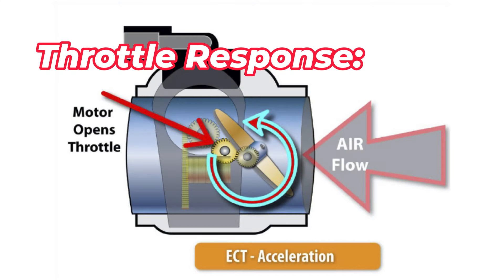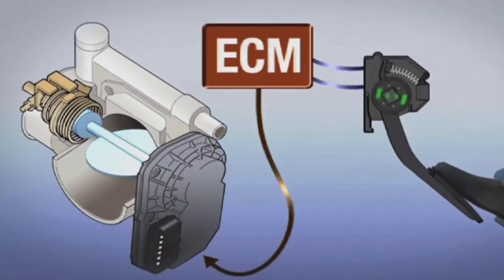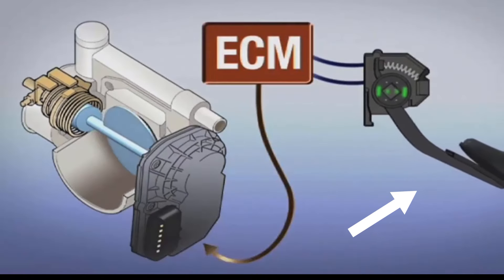Throttle response: The throttle valve influences throttle response, which is the engine's responsiveness to driver input. A well-functioning throttle valve ensures smooth and immediate response when the accelerator pedal is pressed.